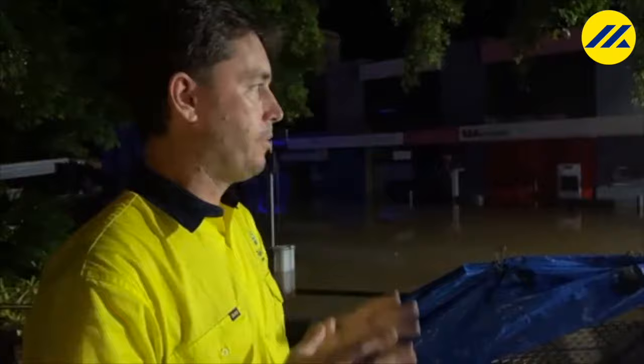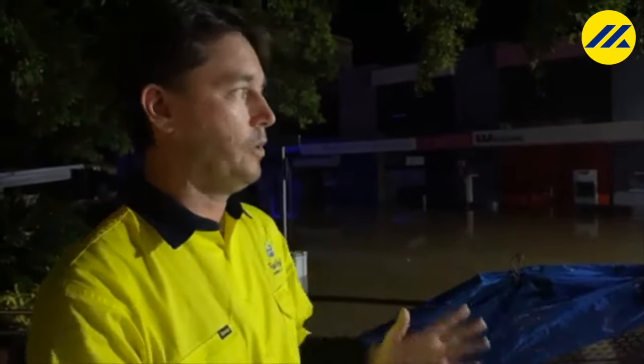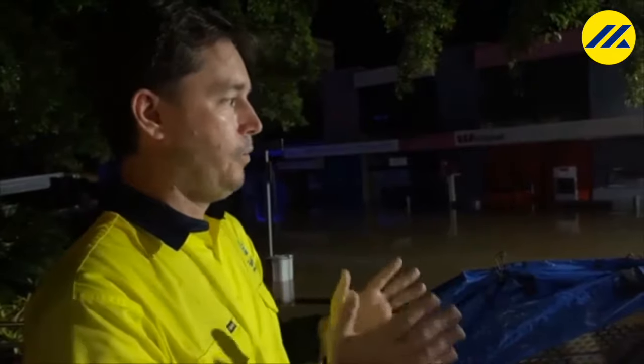Good evening. It's 9:30 now on Monday night, and it has been an incredible few days. So many people have worked so hard across our community. We've been watching the flood level rise and looking at the Bureau of Meteorology predictions, and we feel pretty certain that it is starting to peak right now at about 10 meters 25 centimeters.